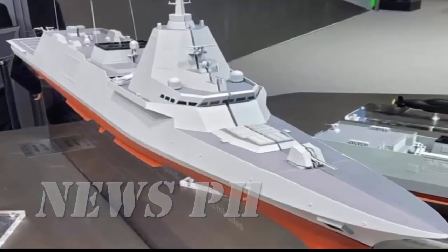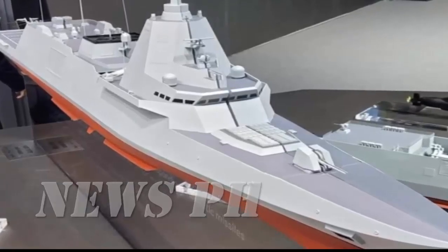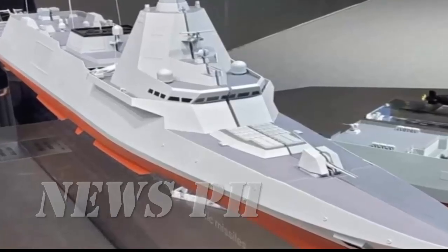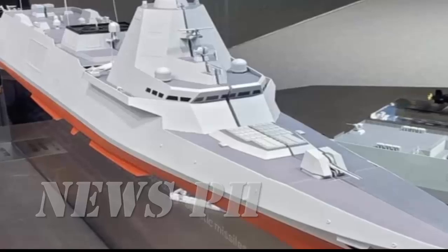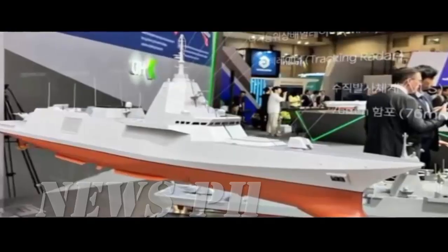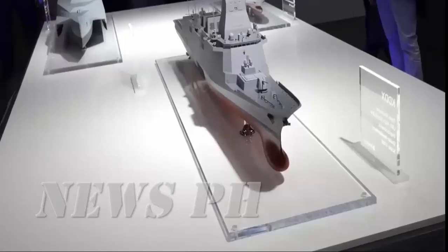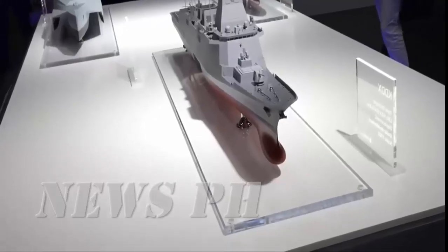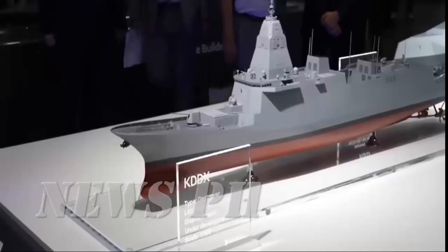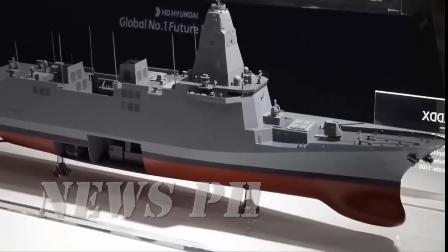Now, firepower. At the core of the HDF-6000 lies a 48-cell vertical launch system — a huge jump compared to the 16-cell layouts once considered for the Philippine Navy. With 48 VLS cells, this ship can carry a powerful mix of medium to long-range surface-to-air missiles, meaning it can defend not just itself but also provide area air defense for an entire naval task group.